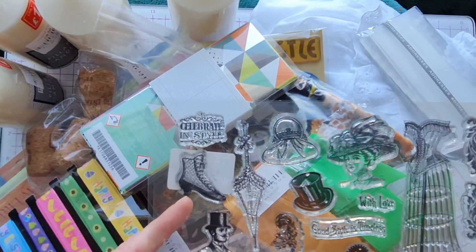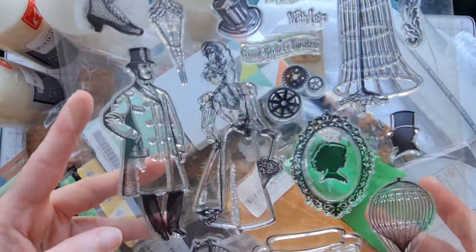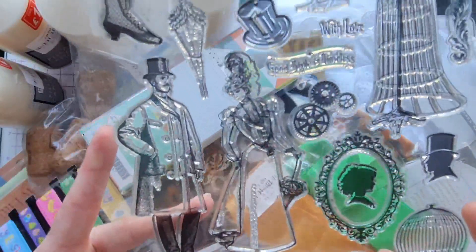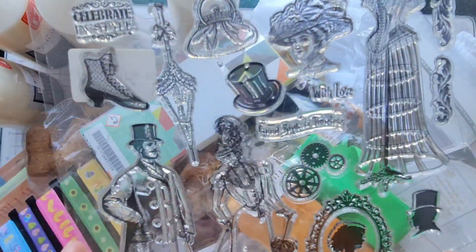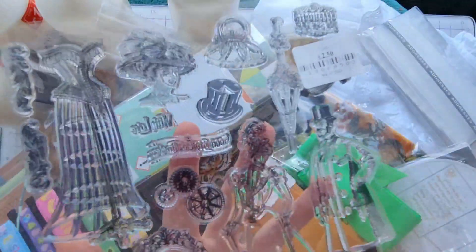Next up, we picked up this beautiful stamp set with a kind of vintage steampunk feel. We have some cogs and other items in our stash and we thought these would coordinate perfectly with them. This stamp set was £2.50.